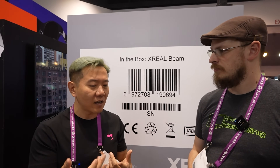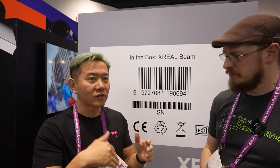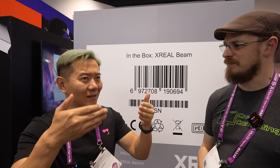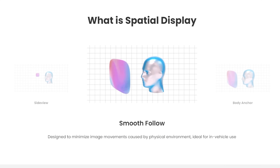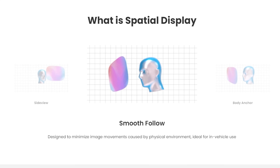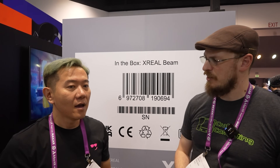The idea for smooth follow really came out of using our glasses when sitting in a moving vehicle. Because the car is always vibrating — the roads are never perfectly paved — with zero-DOF the image is always shaking in front of you, which is a little disturbing. So with smooth follow, we use an algorithm to smooth out the minor vibrations. When you're sitting in a moving vehicle and it shakes up and down a little bit, the image actually stays still.